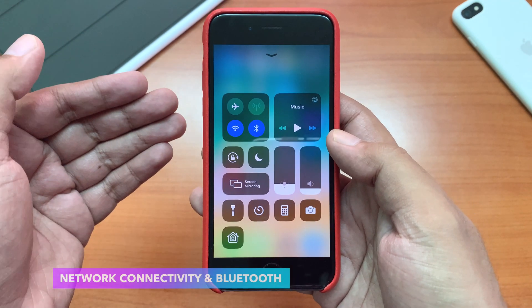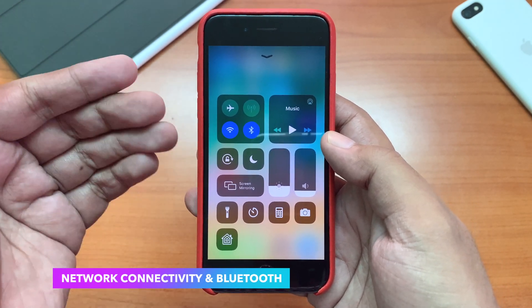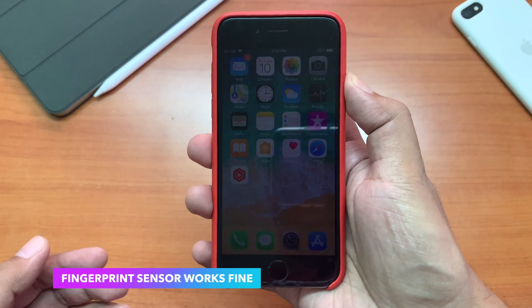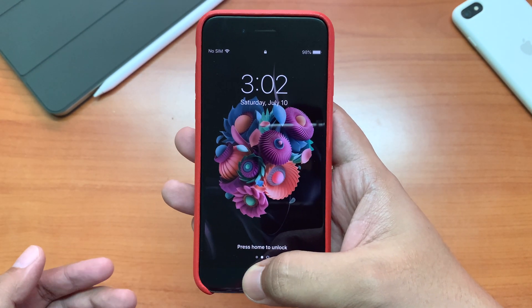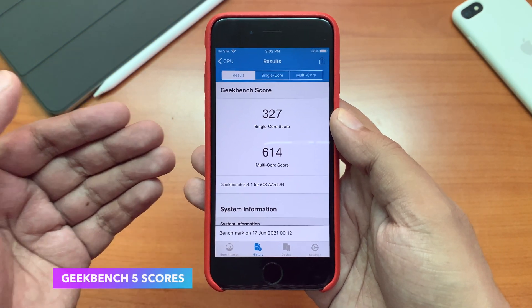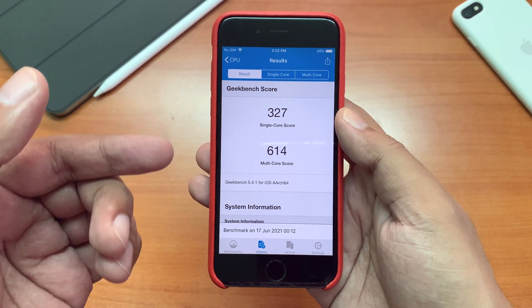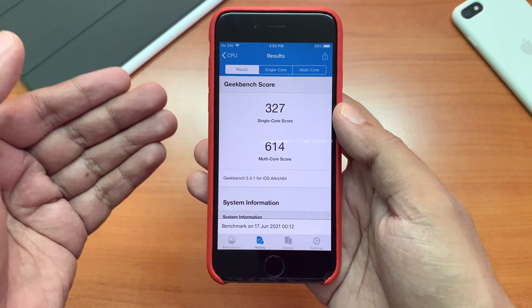Overall network connectivity and Bluetooth work without any problem after this update. The lock/unlock and fingerprint reader work absolutely fine as well. Here are the Geekbench 5 scores for this device: 327 for single-core and 614 for multi-core.